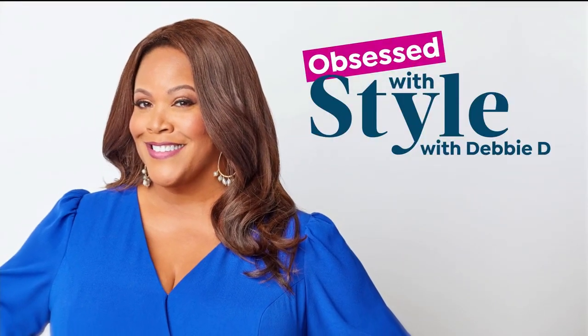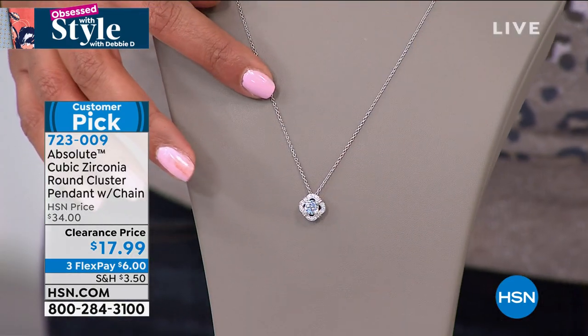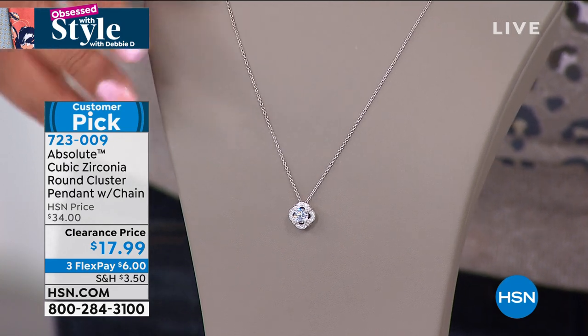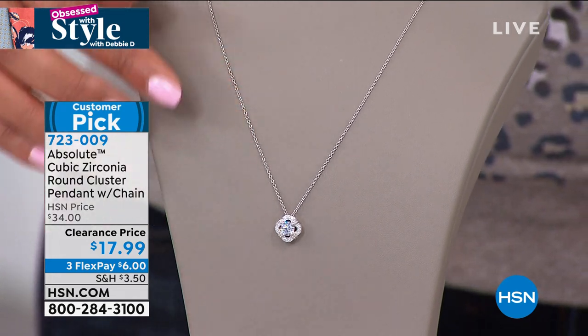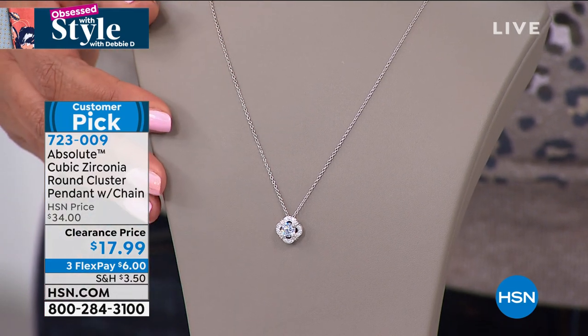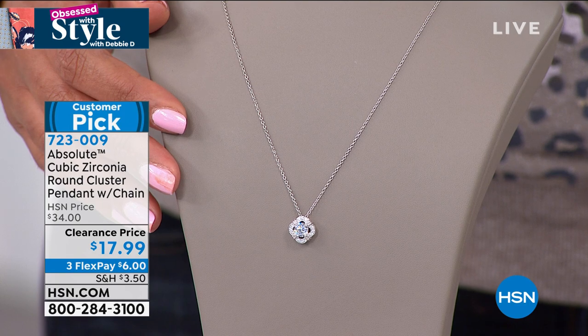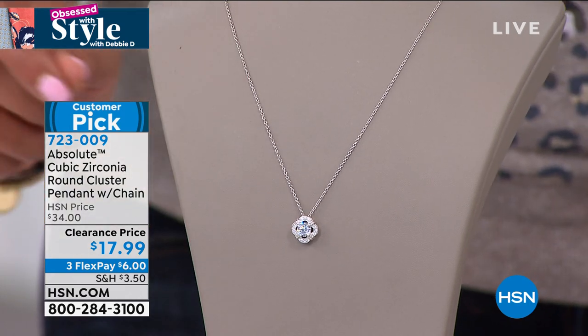This hour we also have Absolute — absolutely the best cubic zirconia you can get, the world's finest simulated diamond. Absolute is part of Colleen Lopez's jewelry gallery, and what she does is look for pieces that look like real genuine diamonds. I want to show you a necklace that looks like you went to an estate sale and found a special antique find — a round cluster pendant with beautiful swirls. It's on clearance today for $17.99, 18 inches in length, and only $6 to get it home.